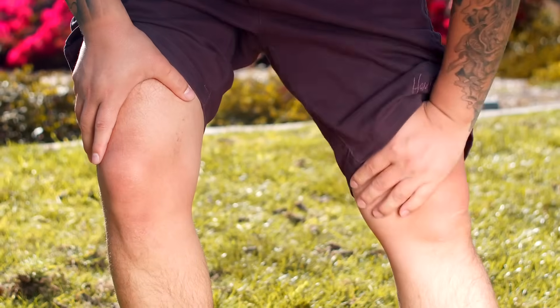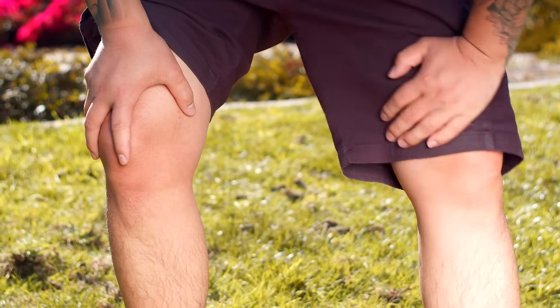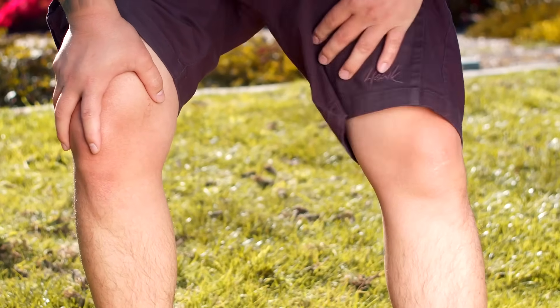What exactly happens? Well, you walk a block, your calves start burning, you stop, you rest, the pain fades, you walk again, and the same thing starts happening. This is called claudication — but really it feels like stop and suffer.